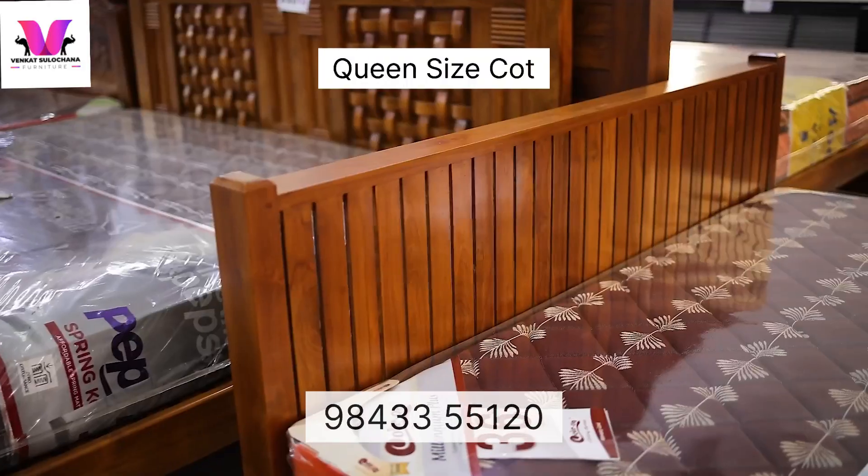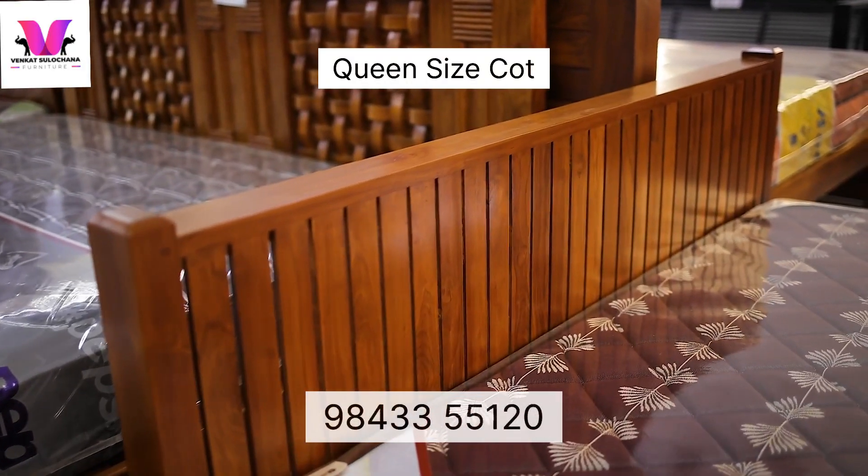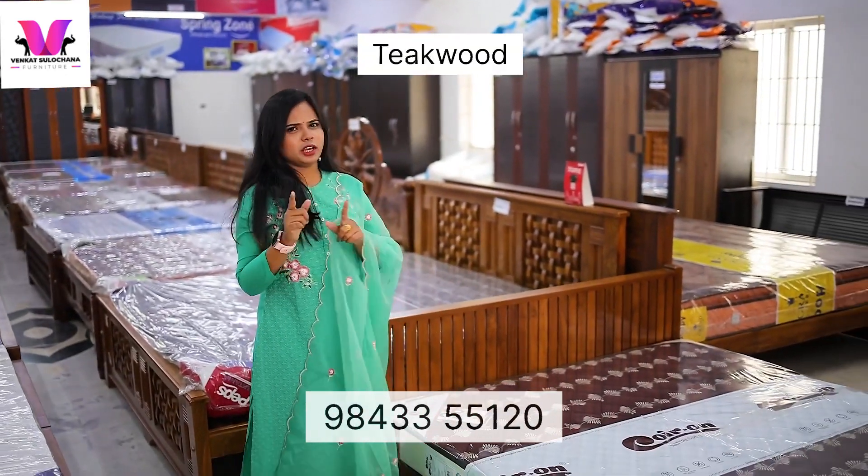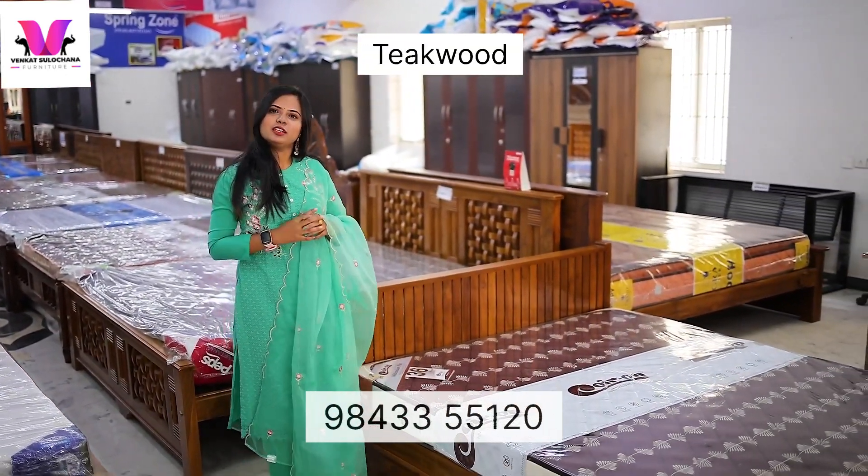We will also see the Queen's size court. This Queen's size court is a speciality for you. You can use this full Teeq. You can dismantle it, so you can do it easily.